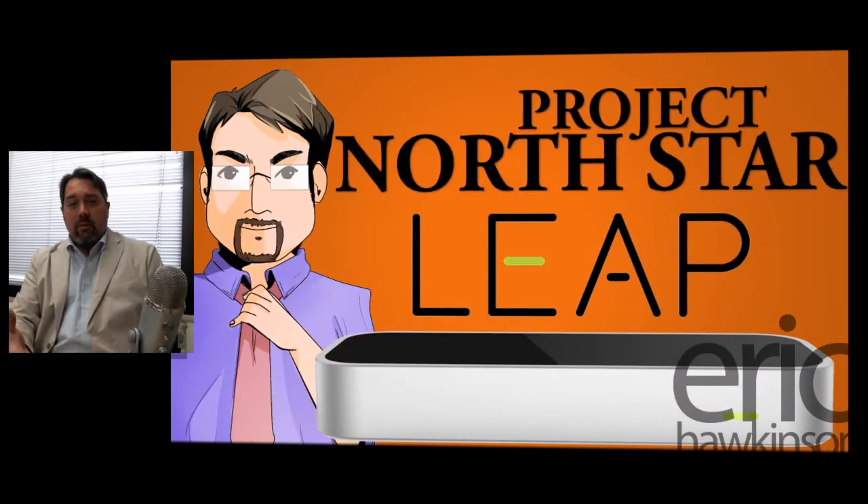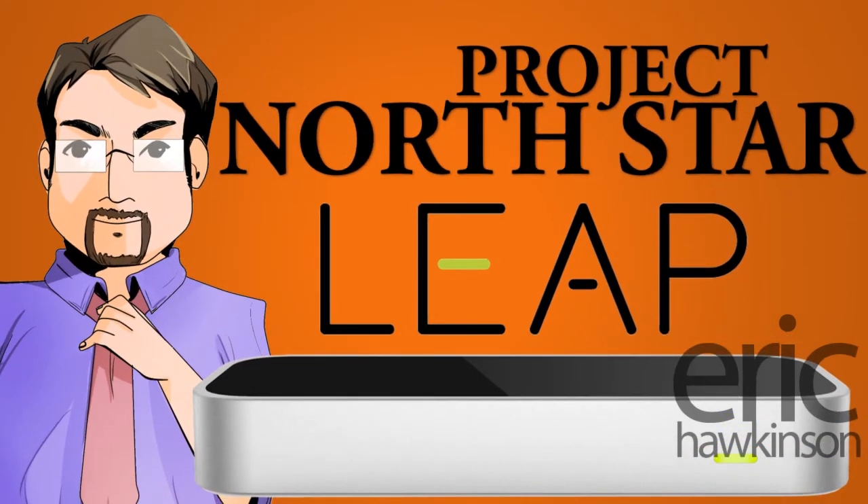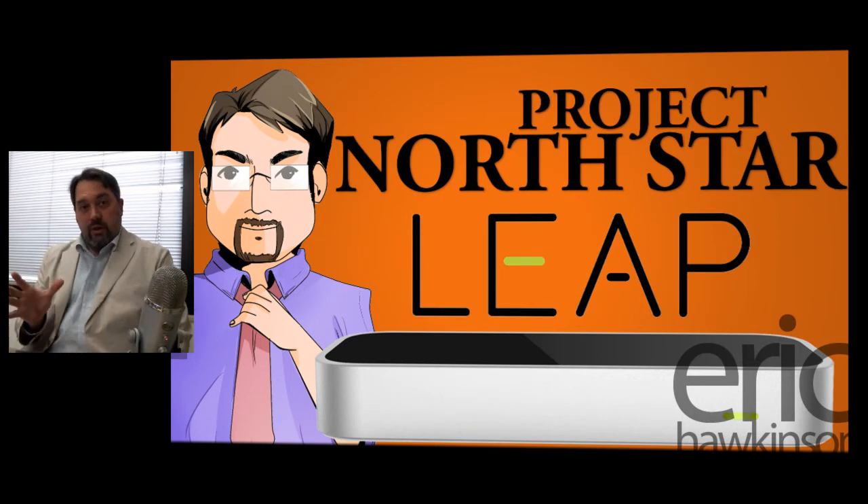Hello, Eric here. I'd like to share some exciting news in the AR/VR world that came out just yesterday. It revolves around hand tracking and a company called Leap Motion — not to be confused with Magic Leap, which is a completely different company.